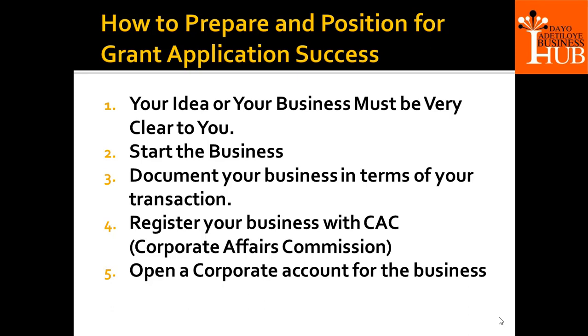It's always good to apply as a business that is already coming up. Even if you have not started fully, have something to show for it. At least, register the business with the CAC. Have a document that shows what you have done about your idea and your business. Document your business in terms of your transactions. Some people are running existing businesses and have been doing a lot of things.